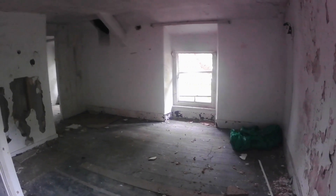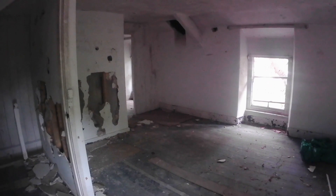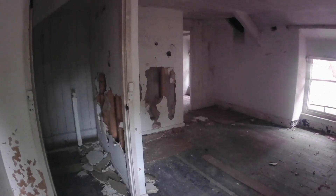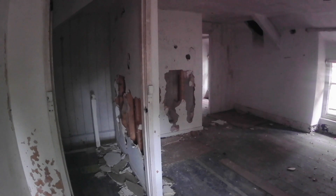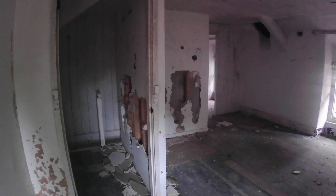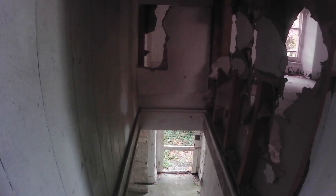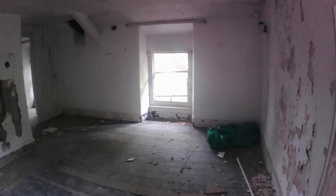And this is the main bedroom. You can see the vandals have been at it over the years, chipping away at the plasterboard walls. This is the top of the staircase, again with more holes. Amazingly, the staircase itself is intact.